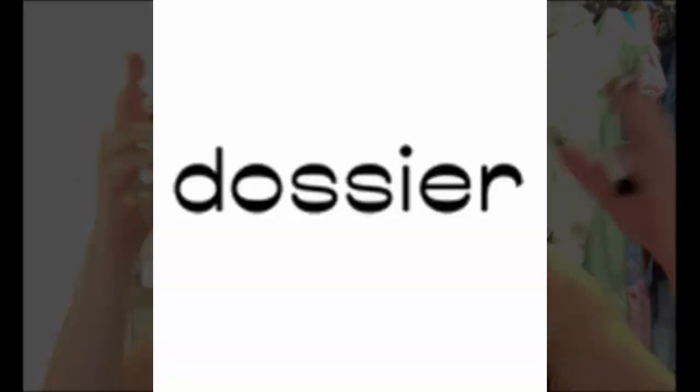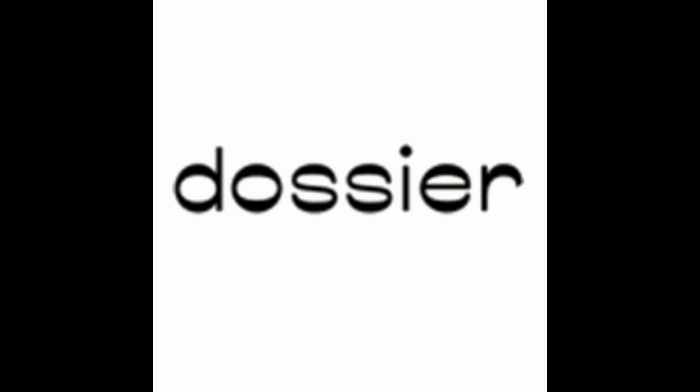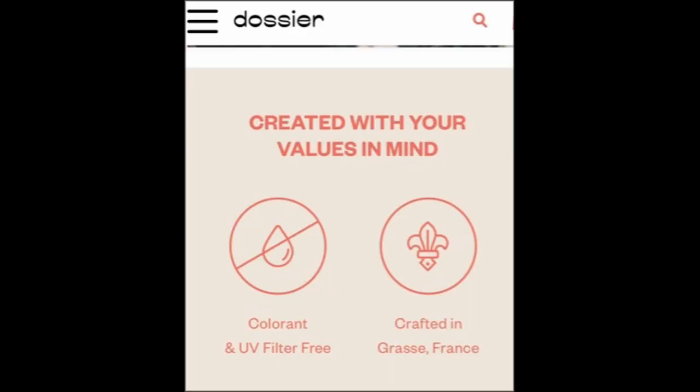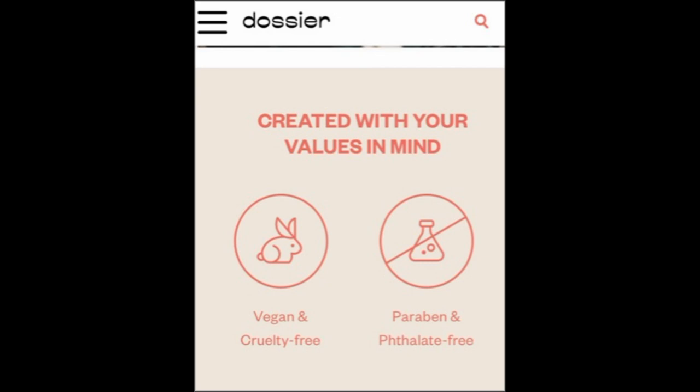They sent me four different bottles that I got to play with and experiment with, and I thought what better way to show dolls just how amazing their scents are by doing a video inspired by one. Dossier reproduces classic high-end luxury scents for a fraction of the price. Their scents are crafted in France. They are a clean company — paraben free, animal cruelty free. So dolls, what more could you ask for in your scent?